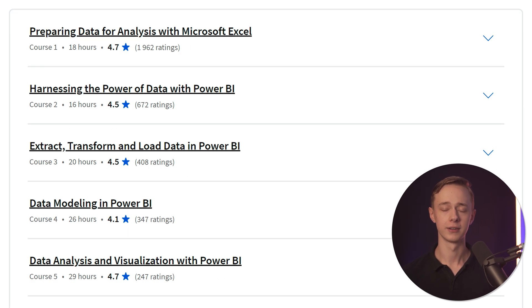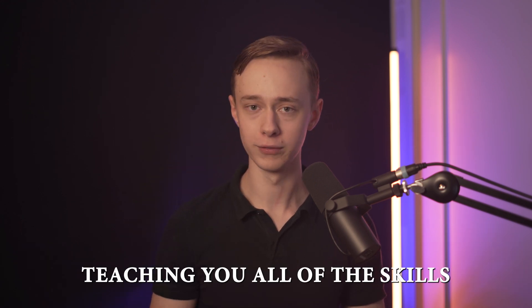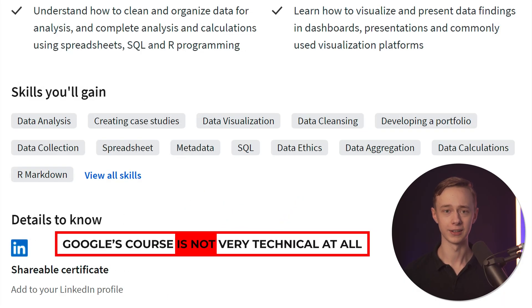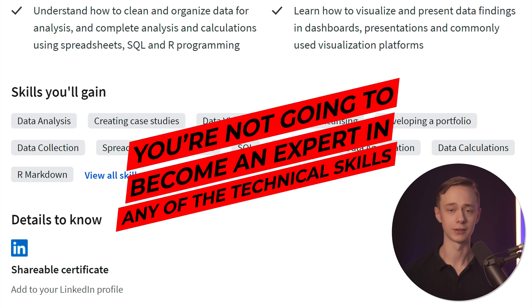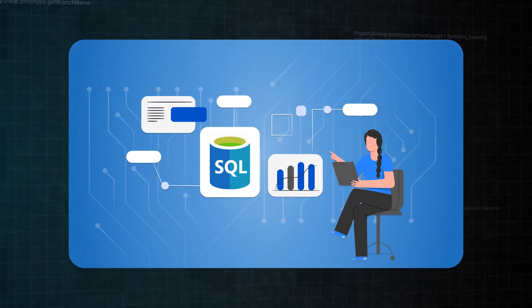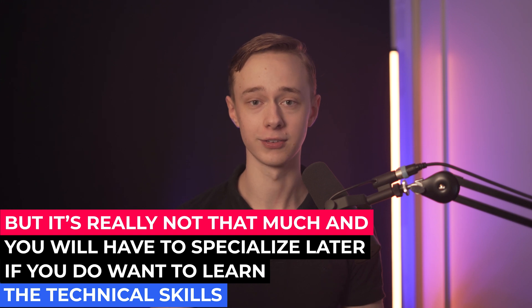When it comes to curriculum and skills, Power BI is the main focus of Microsoft's course and is used in every single course in the program. If you want to learn other things like Python and SQL — which you should — those will have to be learned on the side, so it's definitely not a complete course teaching all skills, but rather focuses deeply on Power BI. On the other hand, Google's course is not very technical at all. You'll do some things in Google Sheets, a little SQL, and some R programming, but it's not that much, and you'll need to specialize later for technical skills.